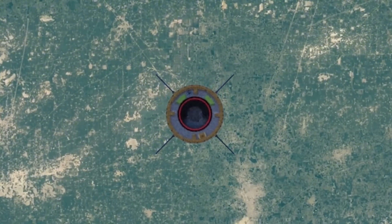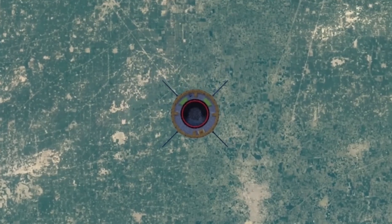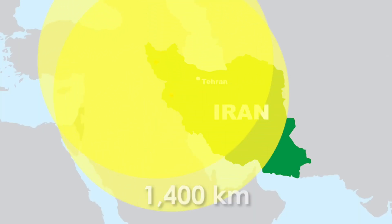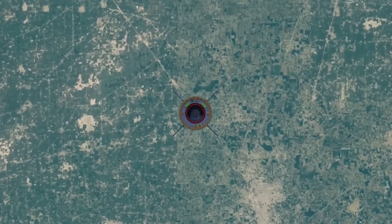It carries 350 to 450 kilograms of warhead, flies up to 1,400 kilometers, and Iran claims no shield can stop it.